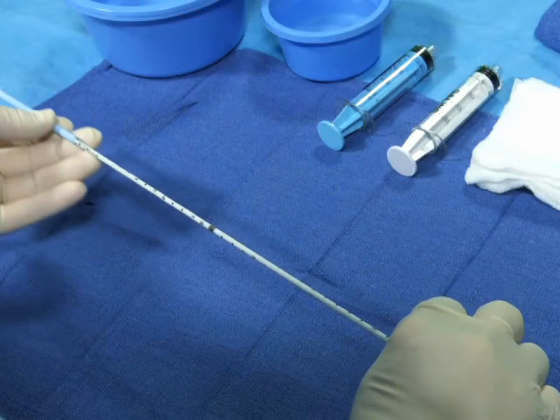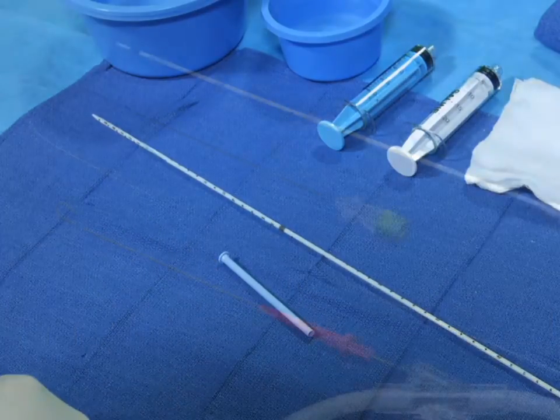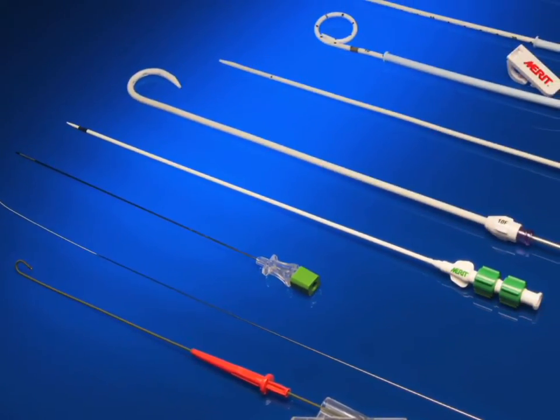In addition to the Resolve Biliary Locking Drainage Catheter, Merit also provides the MAC-NV Non-Vascular Introducer System and Resolve Locking and Non-Locking Drainage Catheters.